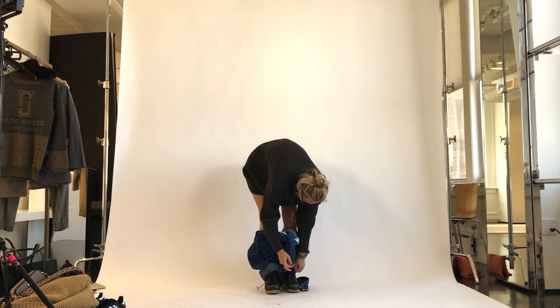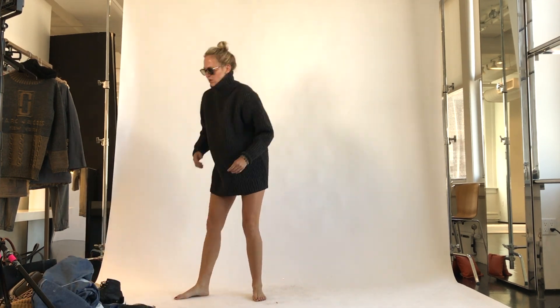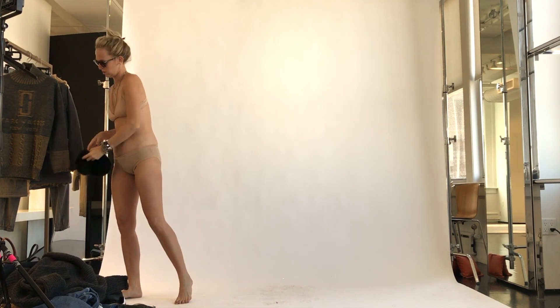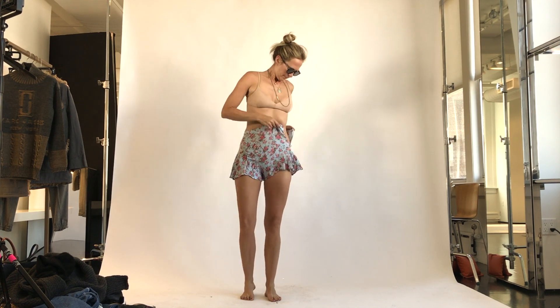These are great proportions for wearing as a dress, and if you're not comfortable with it as a dress on its own, it's great to throw a little pair of shorts underneath that barely show. You can also put it with some leggings or tights.